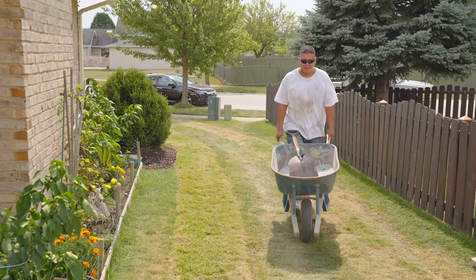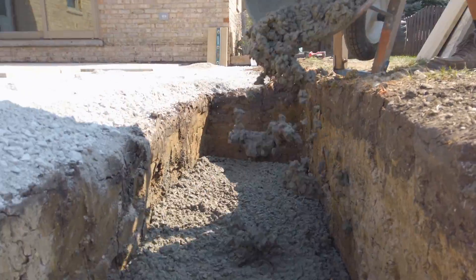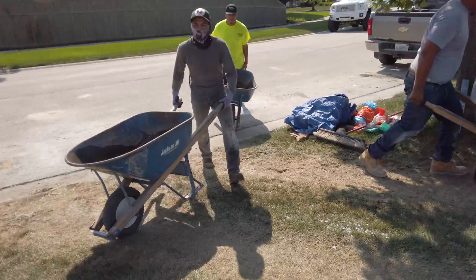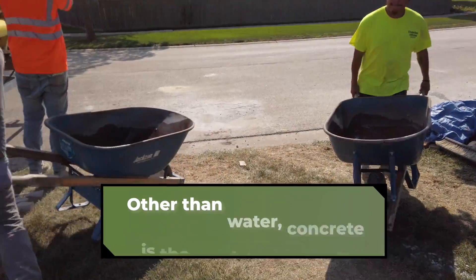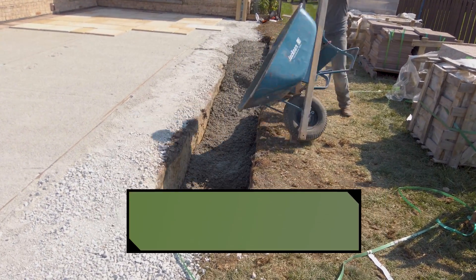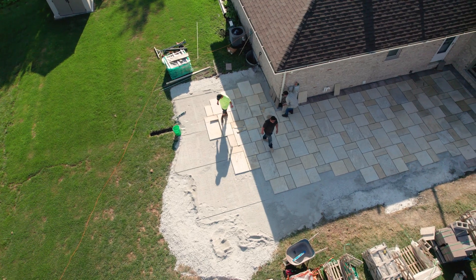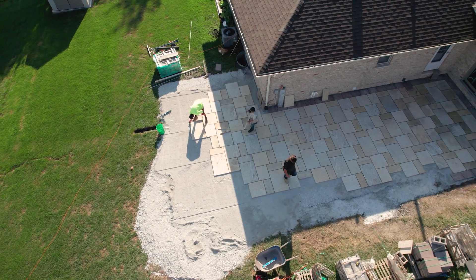Because of the narrow space between the house and the neighbor's fence, the concrete is brought in one wheelbarrow at a time. Luckily there's enough crew here to keep the project moving smoothly. Today they're wrapping up the patio — finishing laying the rest of the pavers and getting set for tomorrow, when the fireplace gets installed, the walls start to build, and this project really starts to take shape.